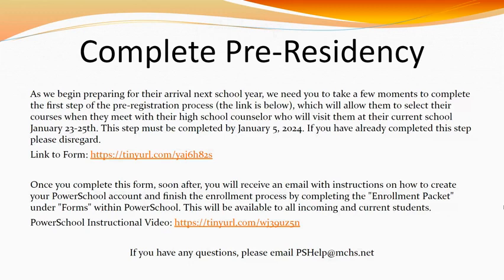This year, we're asking all incoming freshmen to pre-register. The link to do so can be found on this slide. Once this is completed, you will receive information on how to set up a PowerSchool account and finish the enrollment process. An instructional video can also be found on this slide. We ask that pre-registration be completed by January 5, 2024.